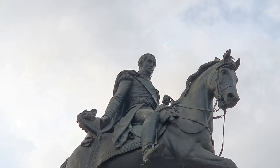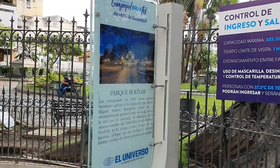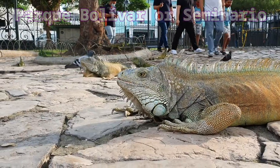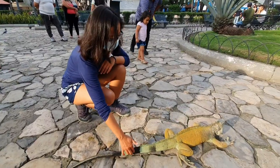We are now going to enter the Iguana Park, a real Iguana Park in the middle of the city. The official name of the square is Parque Bolivar or Parque Seminario, but everyone in Guayaquil simply refers to it as Iguana Park — because there are plenty of iguanas in the park.